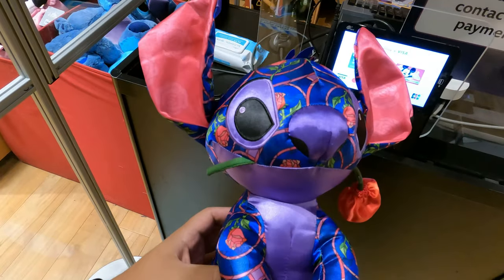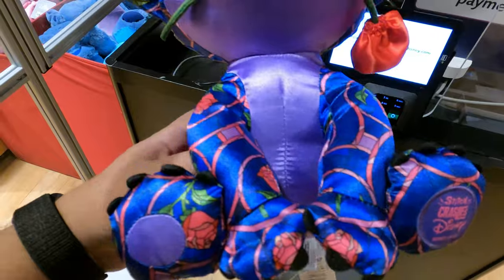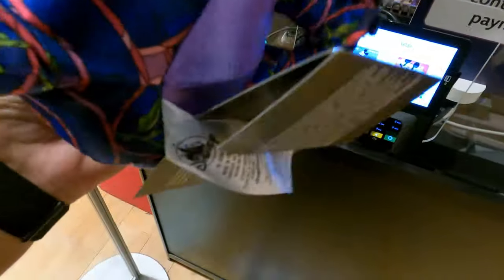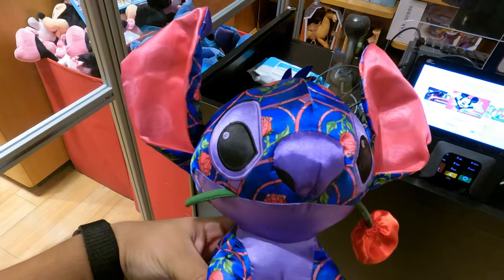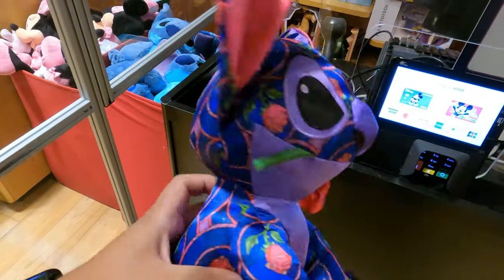All right guys, here we have the Stitch Crashes Disney plush — this is the first of 12. This is the Beauty and the Beast one. He's got a rose in his mouth. This one is really nice, it's a very well-made plush — really fluffy. This one retails for $29.99. Sadly they did not have the pin today, but if I ever see it I'll make sure to post it or add it to the next video.